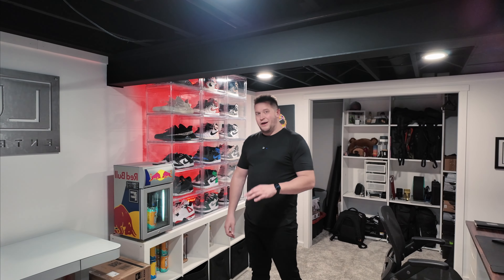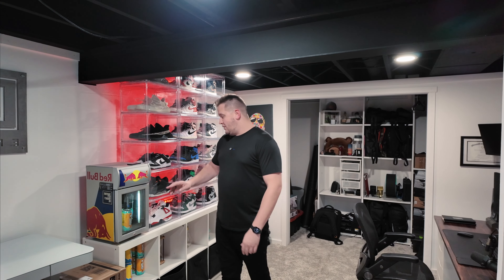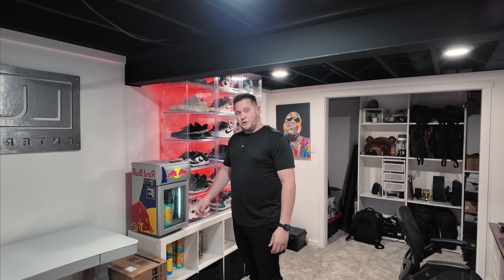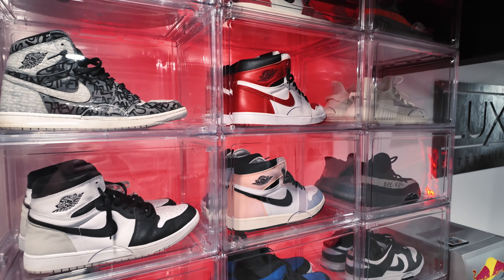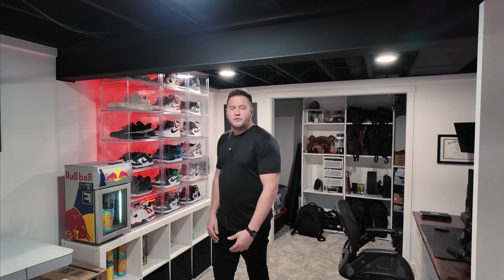Mini fridge here — this is a Red Bull fridge. I don't really care for Red Bull unless it has vodka, but I'm a huge Ghost fan, so right now it's full of Ghost energy. If you or anyone you know has a contact at Ghost, I've reached out to them a few times with no luck, but I'd love to get a Ghost cooler. I spend a lot of money on Ghost — love their supplements, their proteins, and their energy drinks. As far as the shoe wall goes, I don't have anything crazy rare — no Travis Scotts or anything, just a couple pairs of Dunks, some Yeezys, and mostly Jordan 1s, which are my favorite.